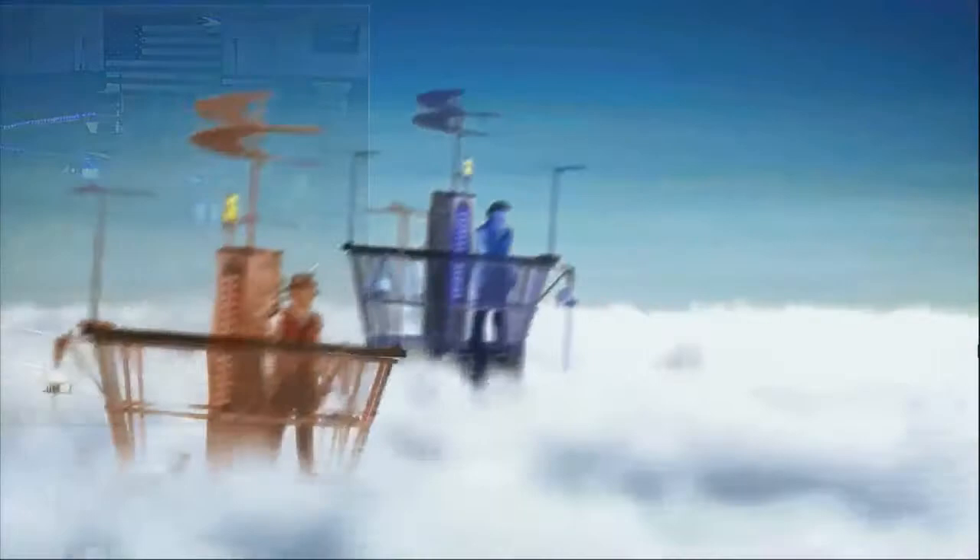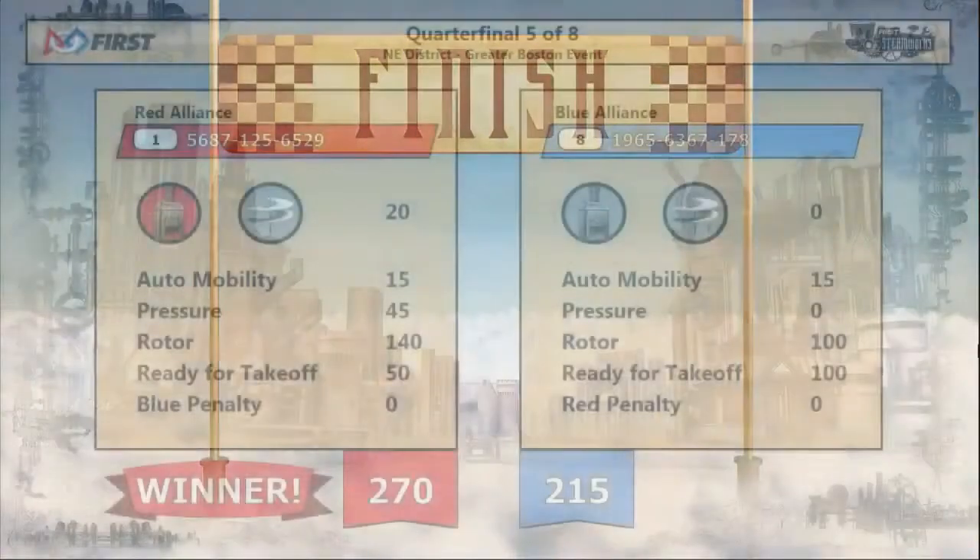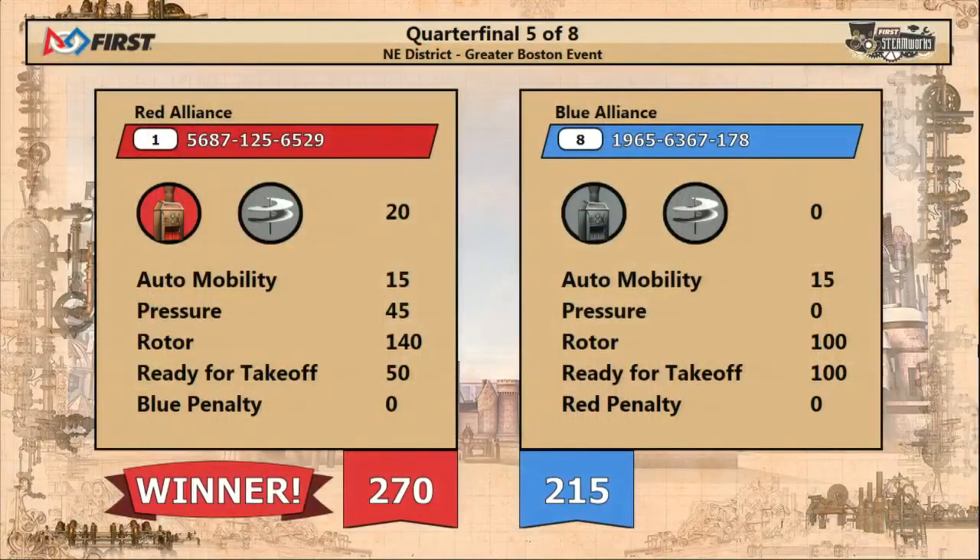Our final scores are up, and it was the Red Alliance taking it home, 270 to 215. Let's have a big round of applause for our number eight Strength Alliance — teams 1965, 63, 67, and 178 — for a job well done here at the Greater Boston District event this weekend.